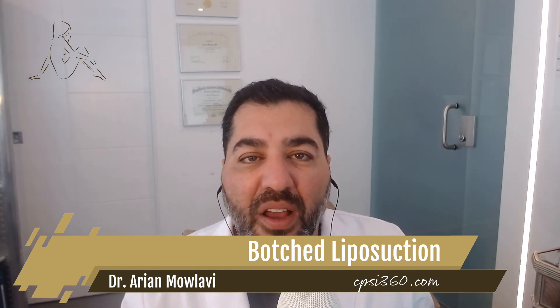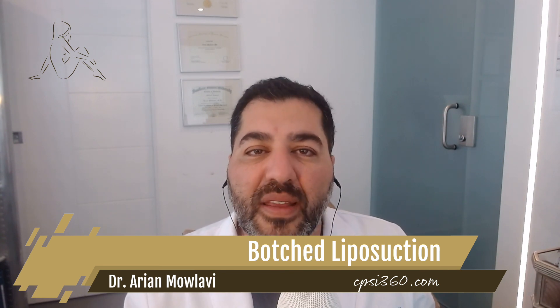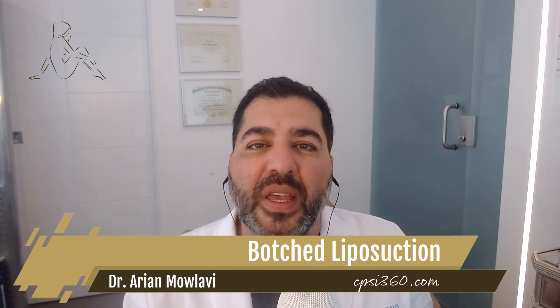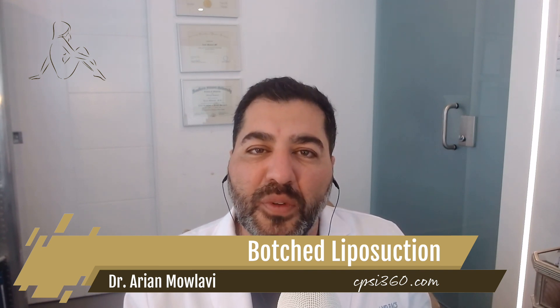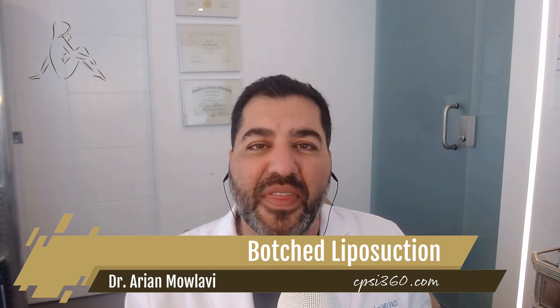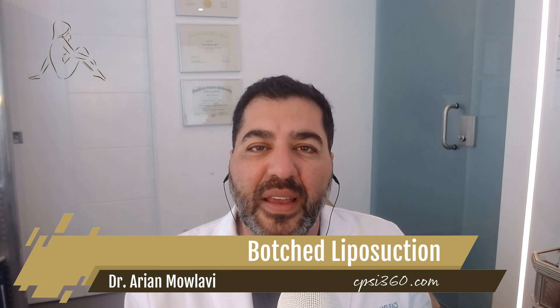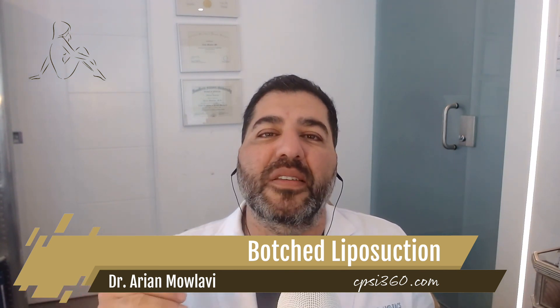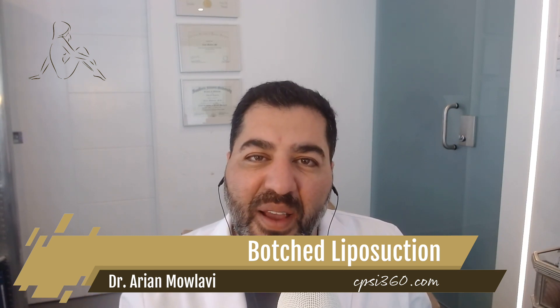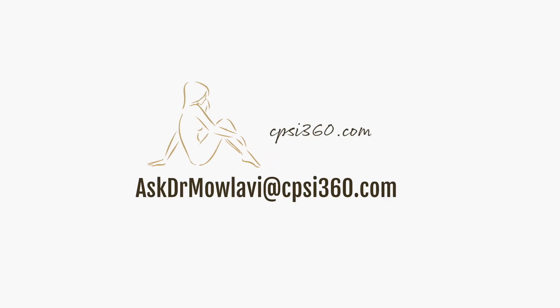There you have it in a nutshell — botched liposuction body contouring results: what they are and how to fix them. Using HDL body contouring principles as well as specialized tools, the days of botched liposuction are behind us. I want to thank everybody for joining me today on this videocast. Please send your questions to AskDrMolavi at cpsi360.com. For more information, visit our website at cpsi360.com.